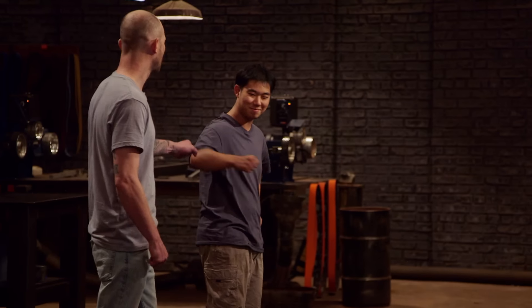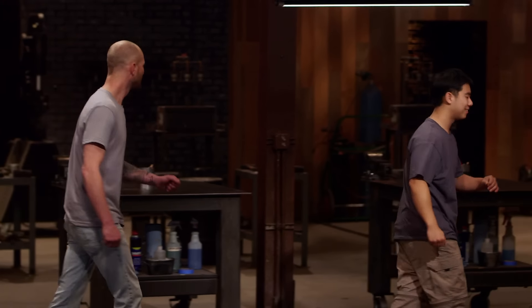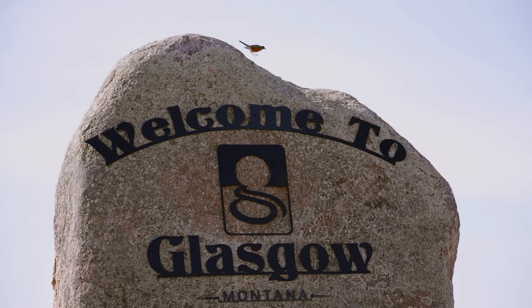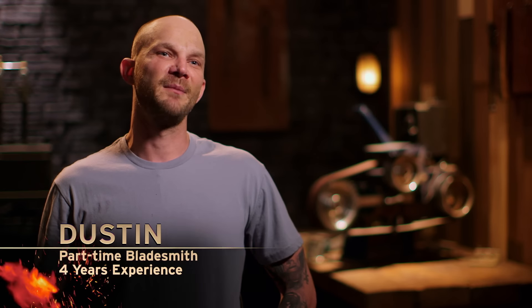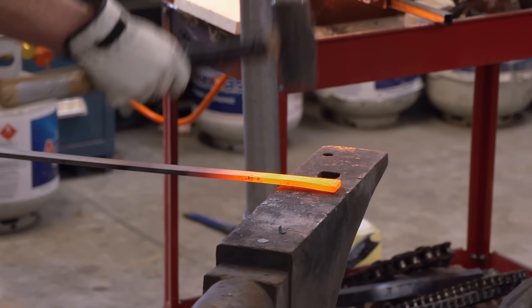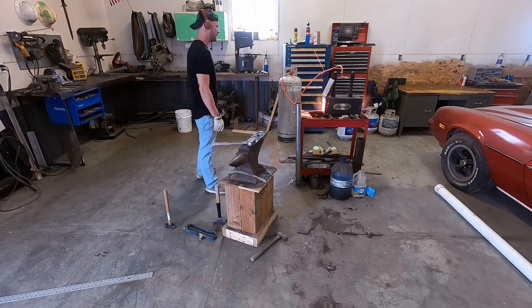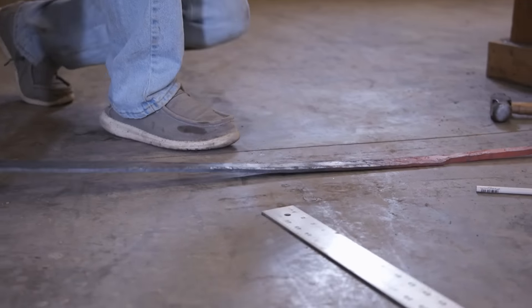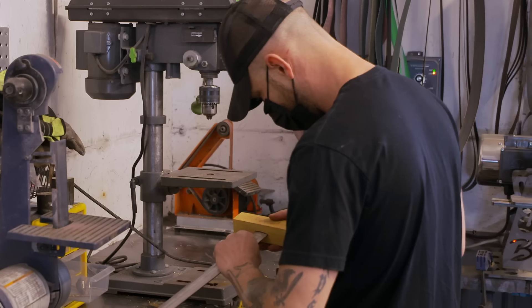Good luck, gentlemen. We'll see you in four days. My name's Justin Navity. I'm 36 years old. I'm from Glasgow, Montana. Growing up, I've always loved knives, swords, and I watched Forged in Fire. You see it, you're like, I think I could maybe do that. I'm half an inch over. I'm happy with that. It'll be good. I got my blade heat treated. Here we go.